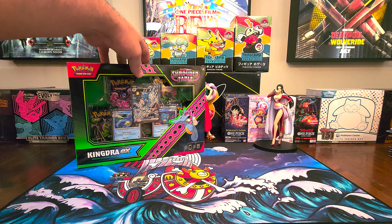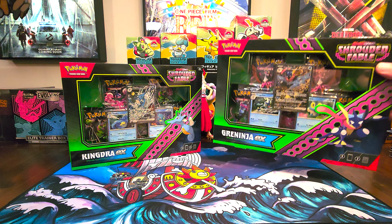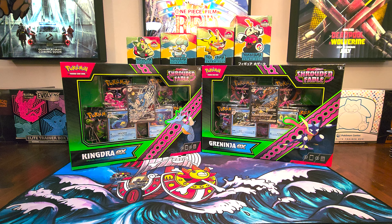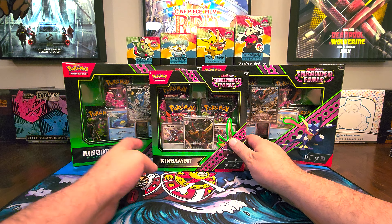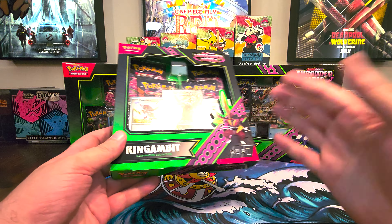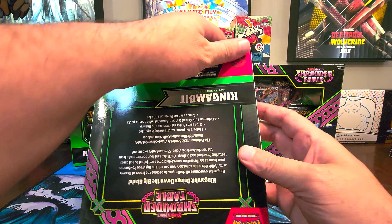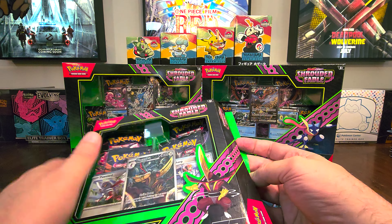We have the Kingdra EX collection box. We also have this very nice Greninja EX collection box with that crazy promo everybody loves. The Kingdra looks nice too. And we also have the King Gambit box. As far as I know, that's all the collection boxes out for this right now. There's also the ETBs and I believe they're doing some 10s. This is definitely the first time we've had this on our channel. Let's get into these three boxes, check out the promos, make a stack of packs, and we'll see what's in those.